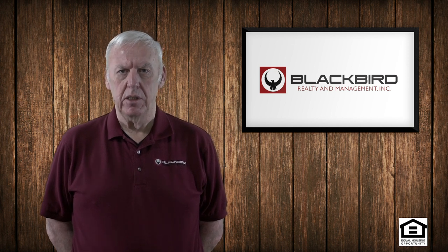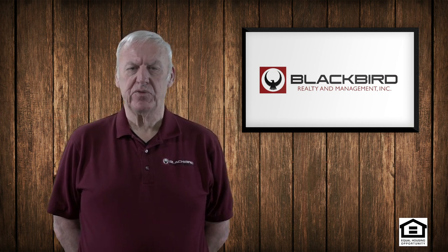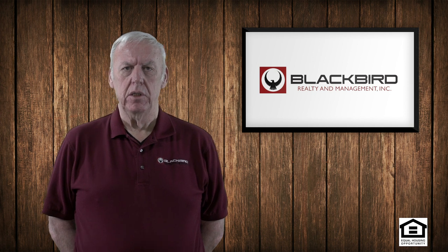Should the tenant not be able to pay the rent, then unfortunately the only remedy for that is to start the eviction process. If it's possible to work it out with the tenant to get the rent paid and keep the property cash flowing, that's what we would like to do. Eviction should be a last resort and not the answer to every problem.